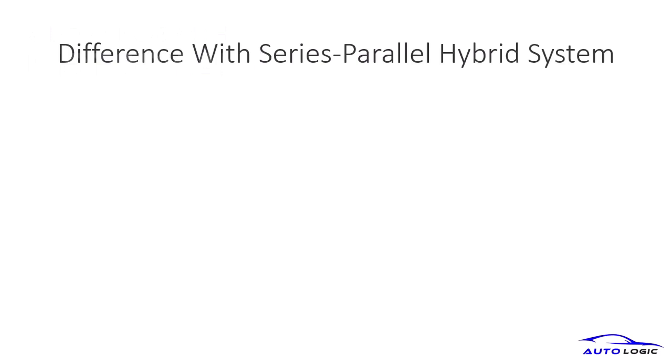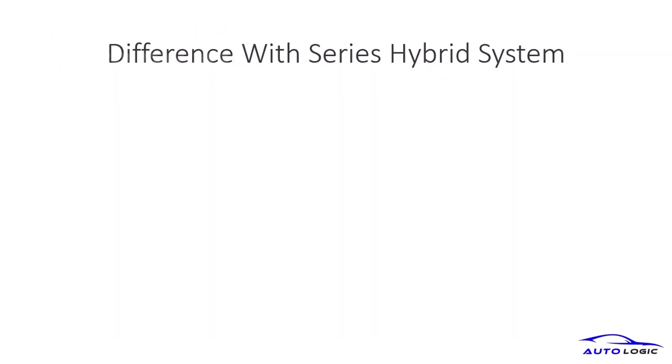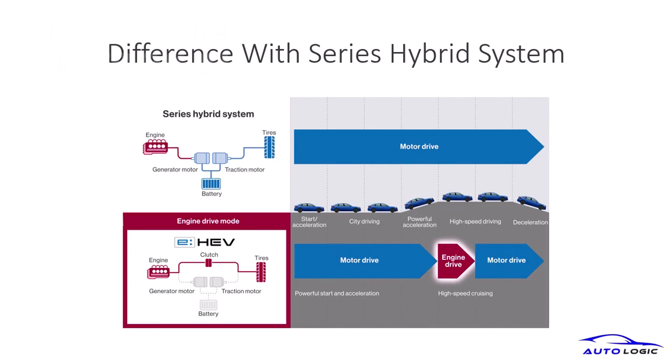Unlike the Series Parallel Hybrid System, the e-HEV offers a unique drive mode configuration that optimizes power distribution for various driving conditions. The Series Hybrid System differs from e-HEV by focusing on motor driving, whereas e-HEV provides a balanced approach with engine drive capabilities.